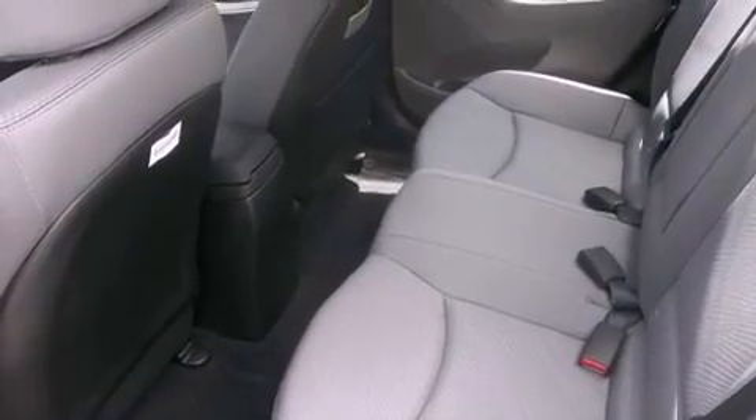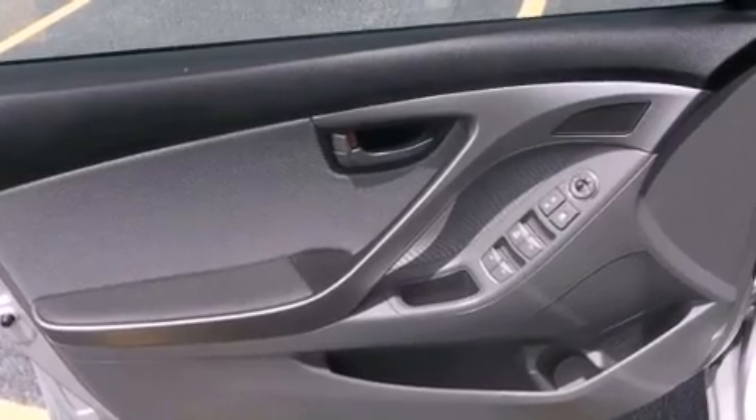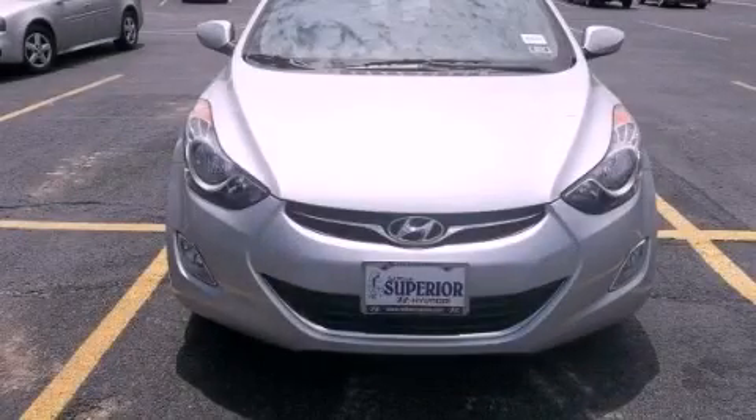And XM satellite radio which streams commercial free music, news, sports, and more. This vehicle is sure to sell fast. Call and arrange your test drive today.